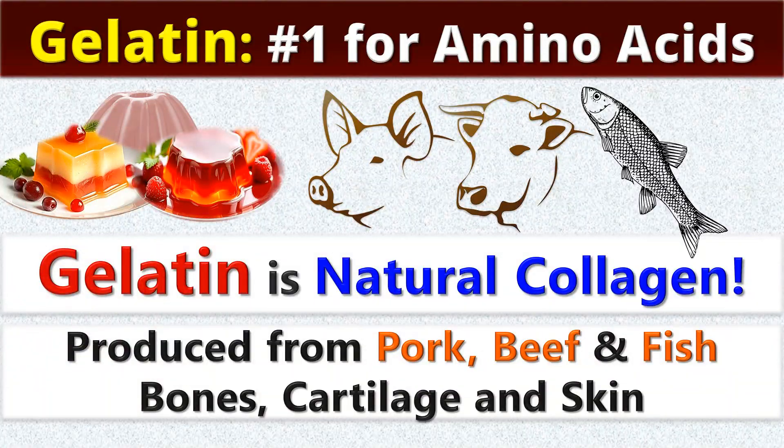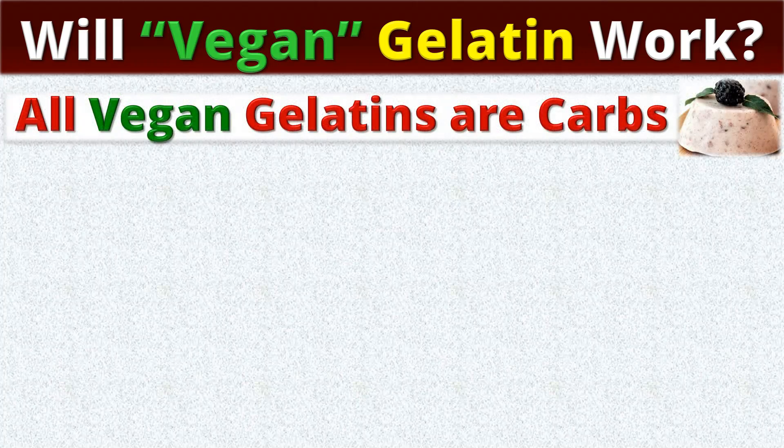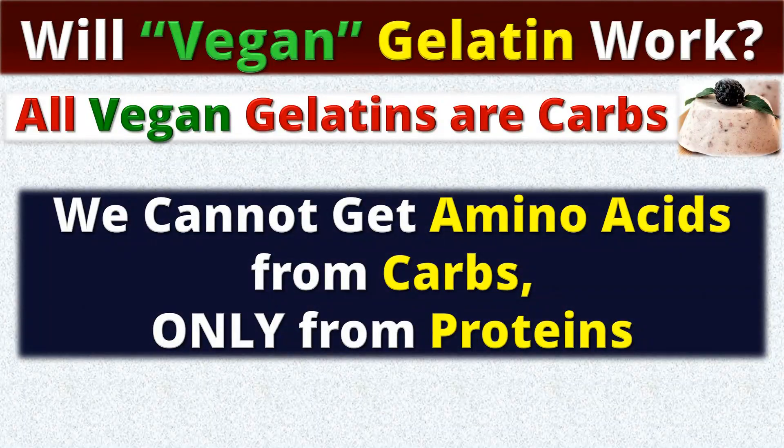Gelatin is often made from pork, but beef and fish-based options are also widely available if you prefer them for religious or personal reasons. And how about vegan gelatin? It's definitely not a choice, as all vegan gelatins are carbs, not proteins, so they do not contain any collagen building blocks.